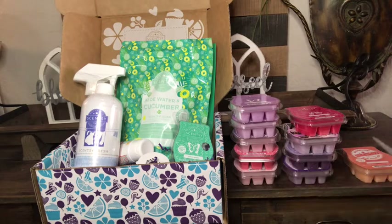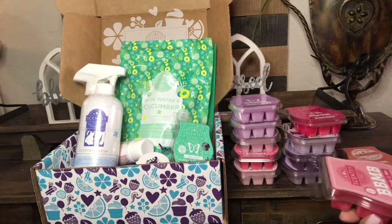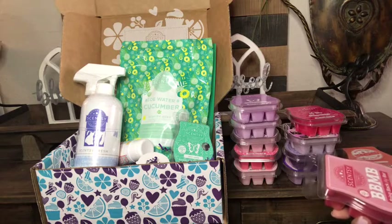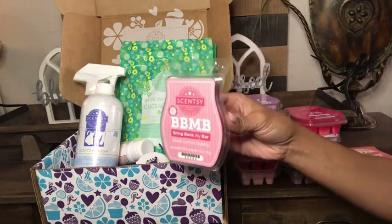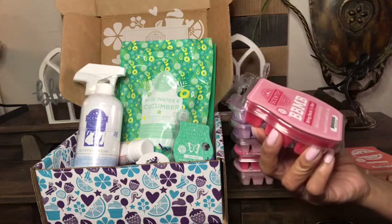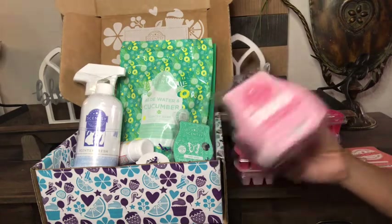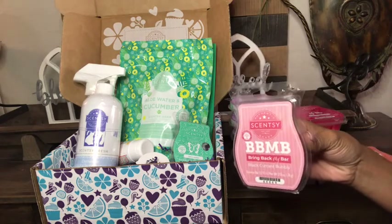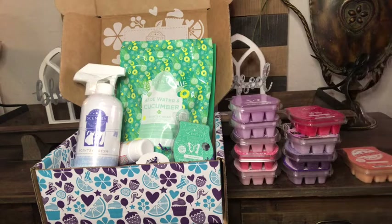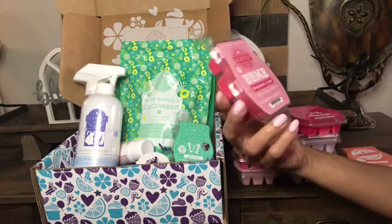Next I have Black Currant Bubbly. I added this to my club and I'm not sure if it'll stay forever, but it's so good I'm not sure it's going anywhere. It has a really great scent throw. It's hard to explain — it's not my favorite smell in the world but Scentsy did this bar so well that it makes it that much better. It's a very unique scent, so I might just get a couple. Let me know how you guys feel about Black Currant Bubbly.